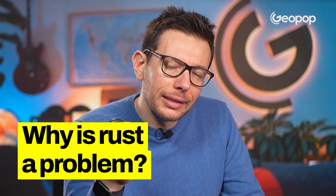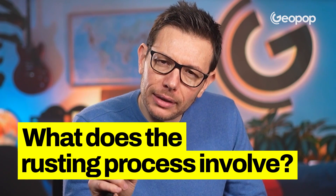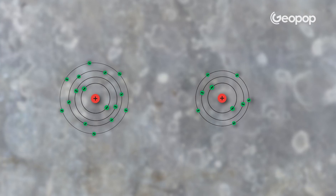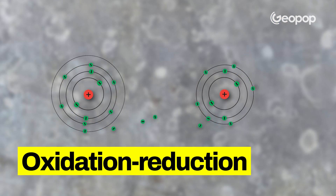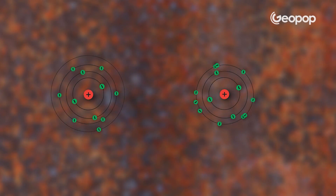Why is rust considered such a significant problem, and exactly what does the rusting process involve? The reaction that effectively turns iron into rust is one in which iron donates some of its electrons to the oxygen present in the air. When there's a transfer of electrons from one chemical species to another, it's called an oxidation-reduction reaction. The substance that gives up electrons oxidizes — the iron — and the one that receives electrons gets reduced — the oxygen.